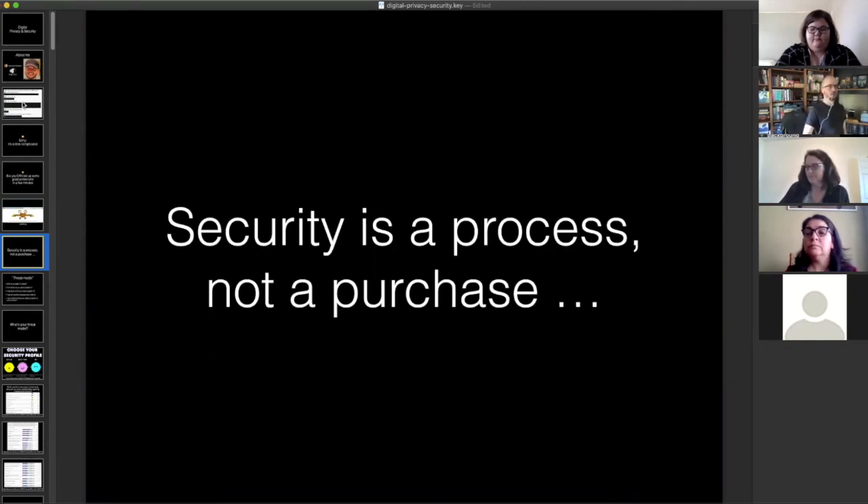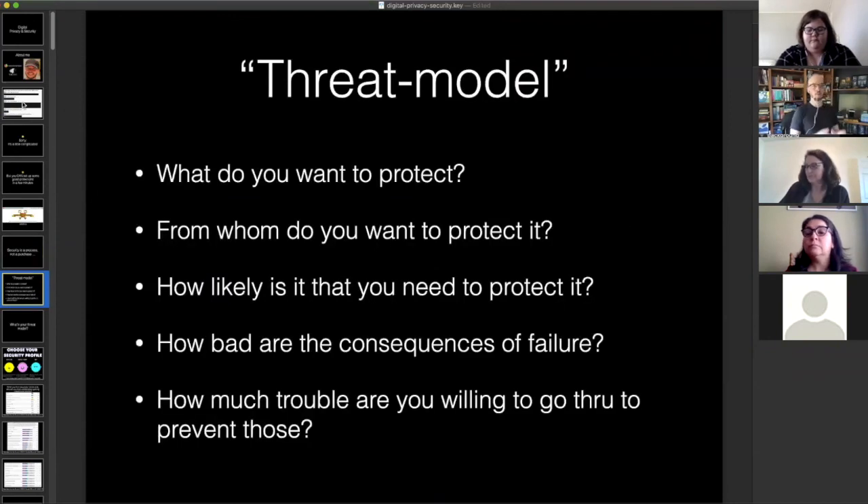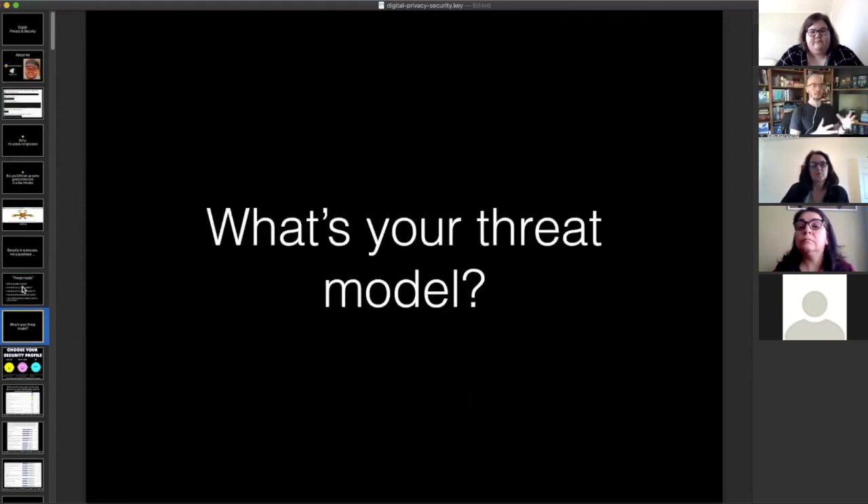One good resource is ssd.eff.org — surveillance self-defense from the Electronic Frontier Foundation. The EFF has been around since the 70s putting out materials on digital rights. One of the things they point out is that security is a process, not really a purchase. If anyone's trying to sell you the one thing that will fix all your security problems, that's probably not going to do it. What you really should do is think in terms of what security people call a threat model.